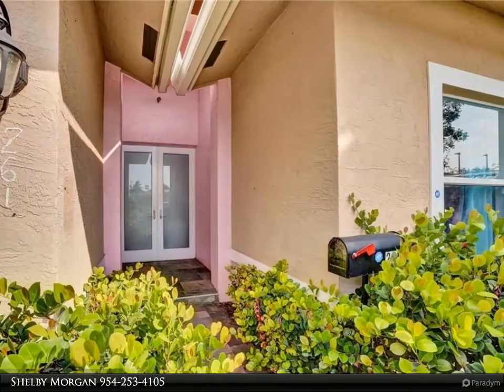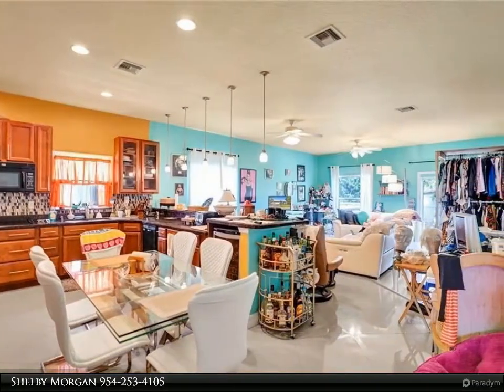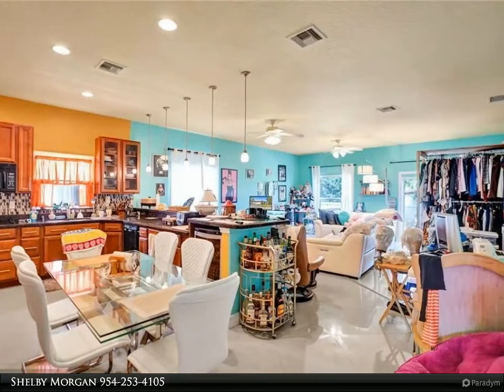Impact windows and doors throughout. Close to ball fields and centrally located near main arteries through South Florida, with shopping options close by.